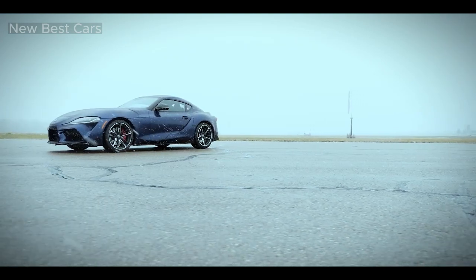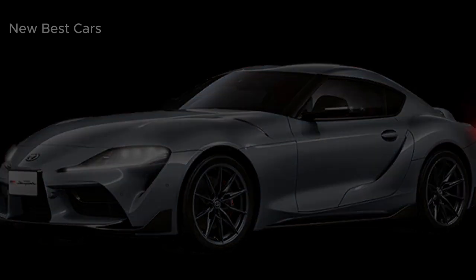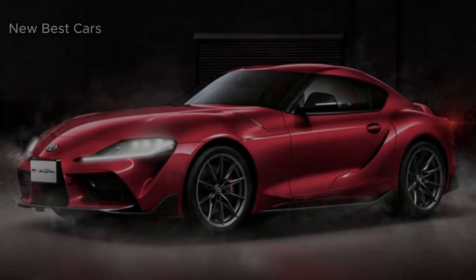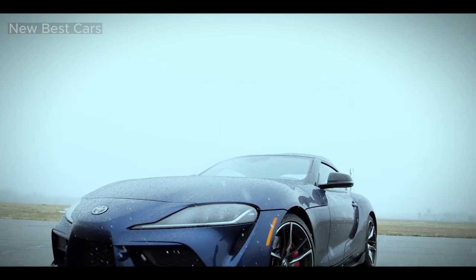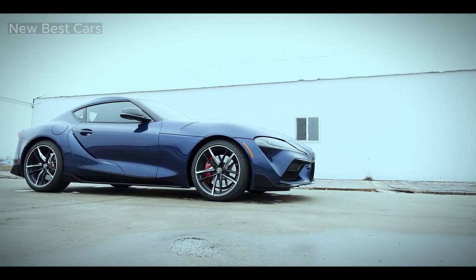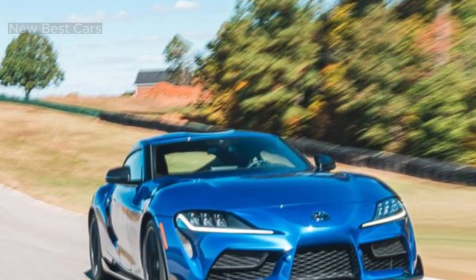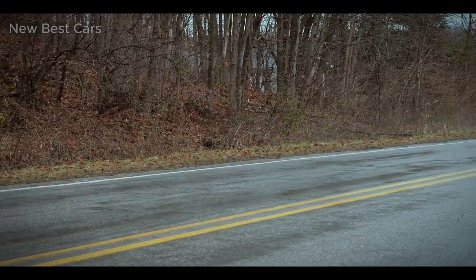Inside the cabin, the 2023 GR Supra combines a sporty impression with modern comforts. The driver-focused cockpit features sports seats that are supportive and comfortable, ensuring passengers stay securely in place during an enthusiastic ride. The materials used throughout the interior are of high quality, and the fit and overall finish are impressive. While the cabin is designed primarily for two passengers, there is a small rear seat area suitable for occasional use or extra storage. The infotainment system is intuitive and user-friendly, offering a variety of connectivity options and a sharp display. However, the emphasis remains on the driving experience, and the cabin design reflects this with a focus on minimalism and functionality.